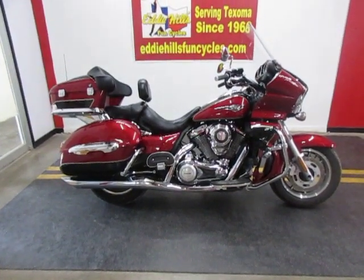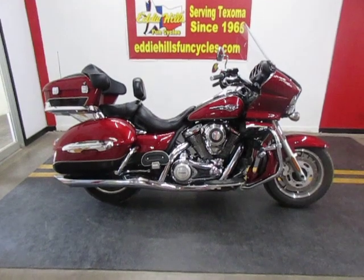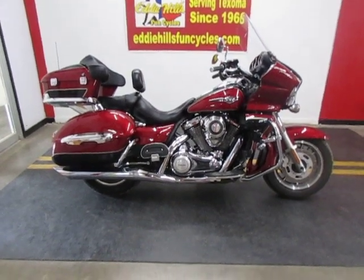You can come see it in person or give us a call, 940-322-4121. Thanks. Thank you.